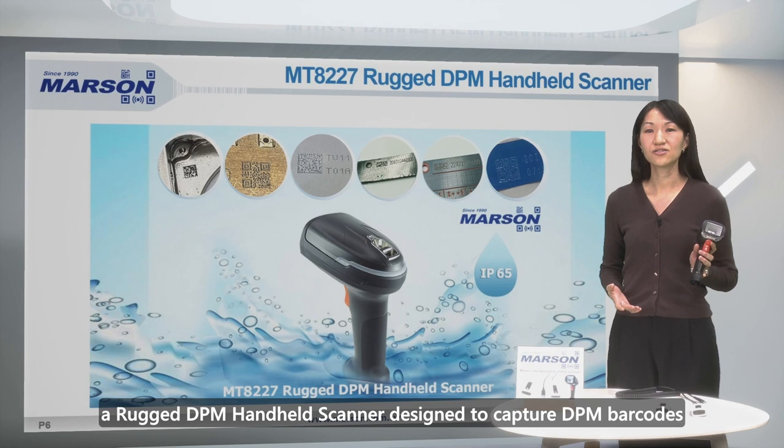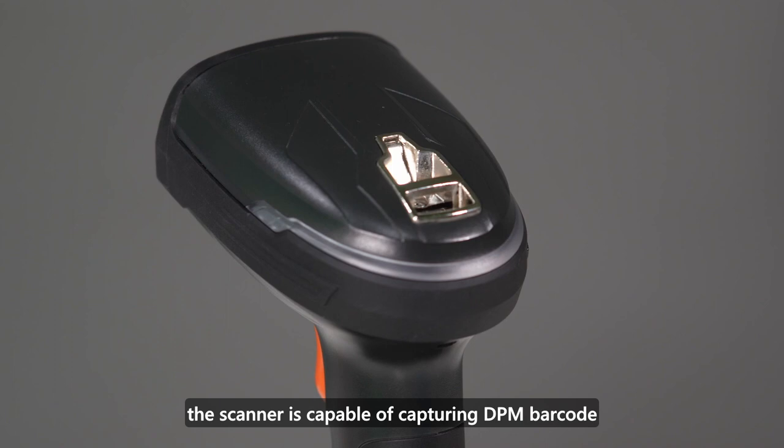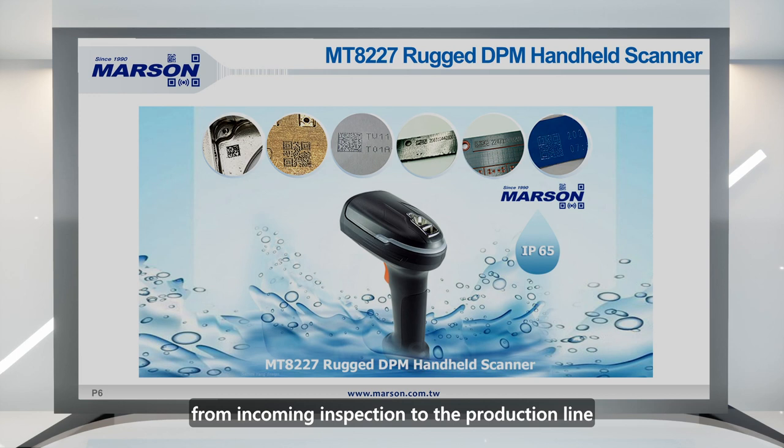Introducing MT8227, a rugged DPM handheld scanner designed to capture DPM barcodes using both direct illumination and diffuse illumination. Equipped with white, blue, and red LEDs, the scanner is capable of capturing DPM barcodes with all kinds of marking methods, including dot pin marking, laser etching, chemical etching, and ink marking. This makes it a flexible DPM capable device for barcode scanning needs, ranging from incoming inspection to the production line.